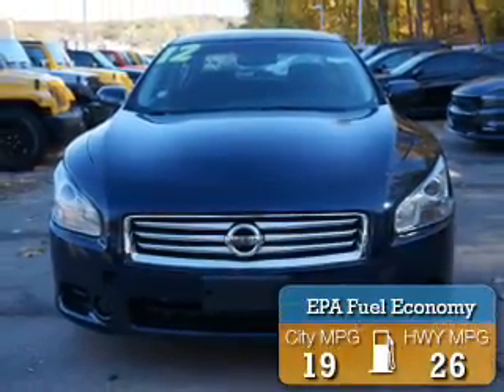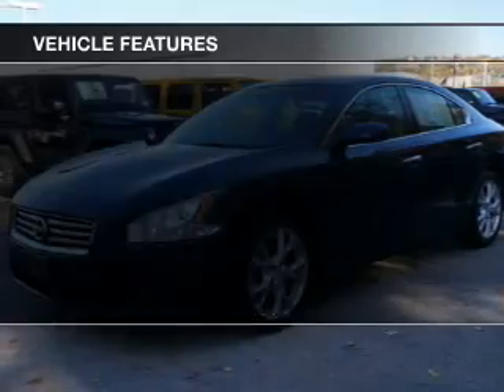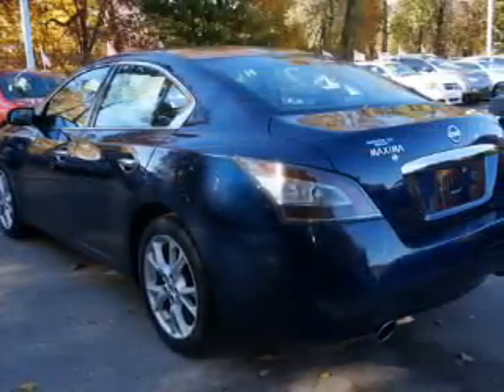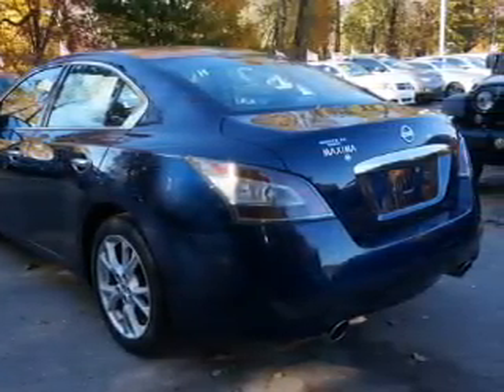Great fuel efficiency saves you money by requiring fewer trips to the gas station. The features include a sunroof, electric trunk, push-button start, Bluetooth connectivity, steering wheel controls, auto-dimming mirrors, dual temperature controls, automatic climate control, cruise control, and a trip computer.